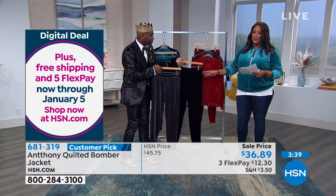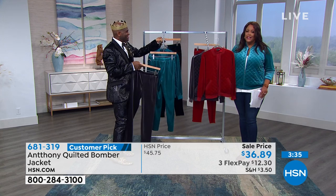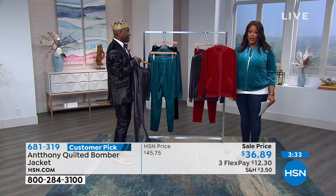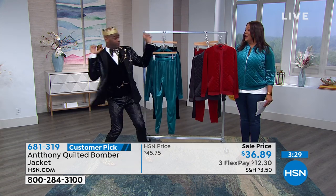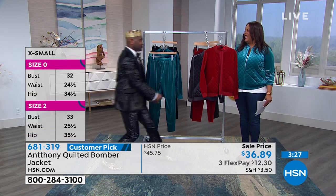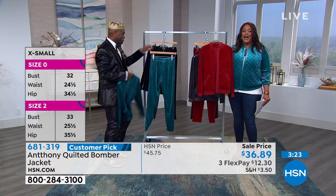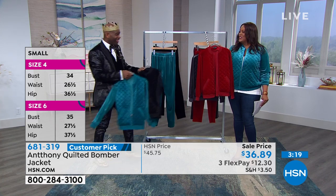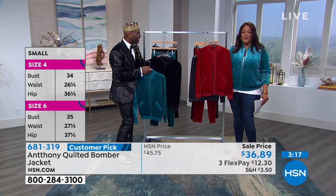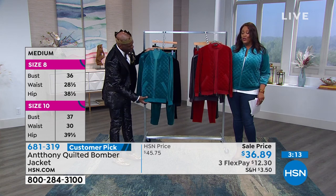We're talking 7% spandex. But get your bomber jacket — only 100 left in cranberry. I can imagine 100 women fighting in the mall: 'I saw it first, give me that jacket!' This is worth the cat fight. Go to hsn.com because that's the quickest way to order — don't get into a cat fight. Place your order, because seriously there are only 100 left.